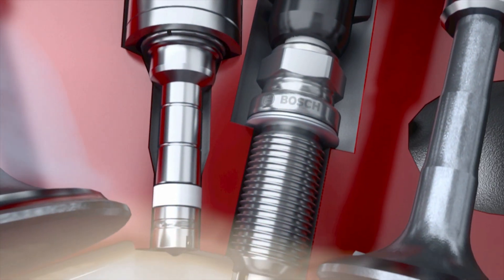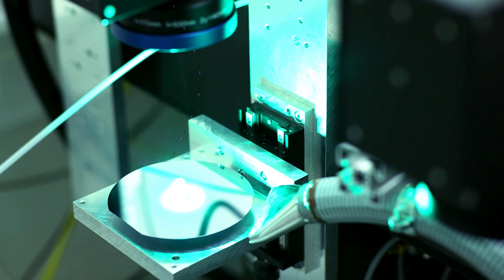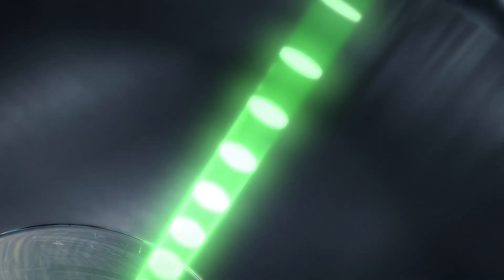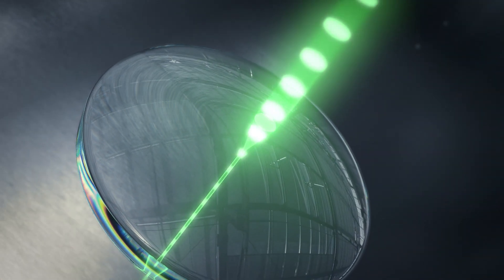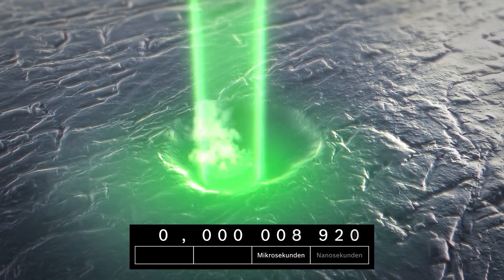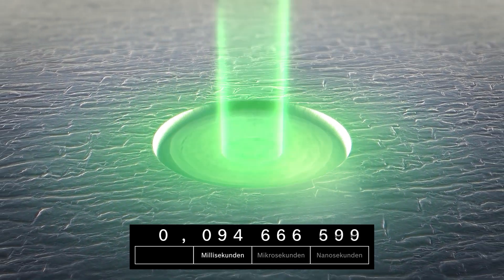This helps achieve fuel savings of nearly 15%. During the manufacturing process, the ultra-short pulse laser briefly heats the material to be ablated to roughly 6,000 degrees Celsius — hotter than the surface of the sun. This happens as many as 800,000 times a second — so fast that the material is sublimated, disappearing without trace.